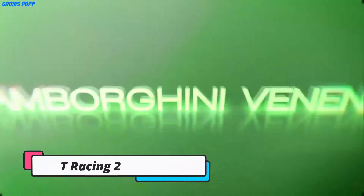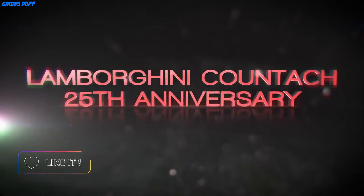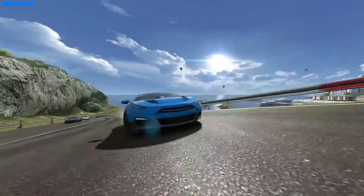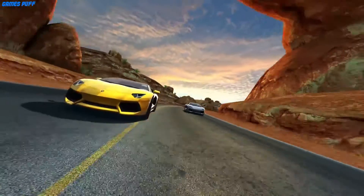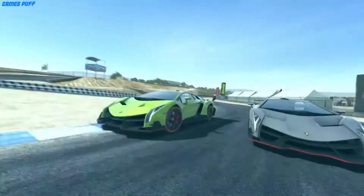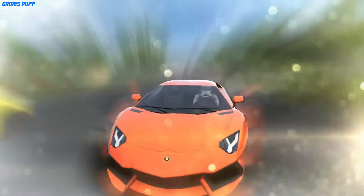Next up we have GT Racing 2. Hot off the heels of the release of its arcade racer back in August, Gameloft is back behind the wheel with GT Racing 2, a racer that focuses more on simulation rather than thrills. Just as it did with Asphalt 8, GT Racing 2 boasts impressive visuals, loads of content, and a pretty approachable experience both in terms of gameplay and presentation. In fact, the only downsides lie with its freemium timers, which are annoying but not game-breaking.